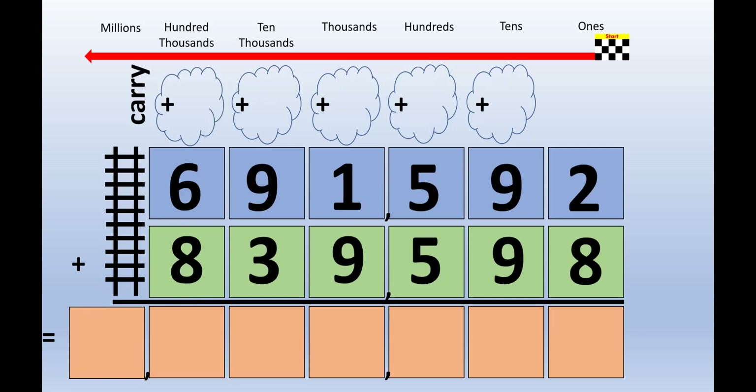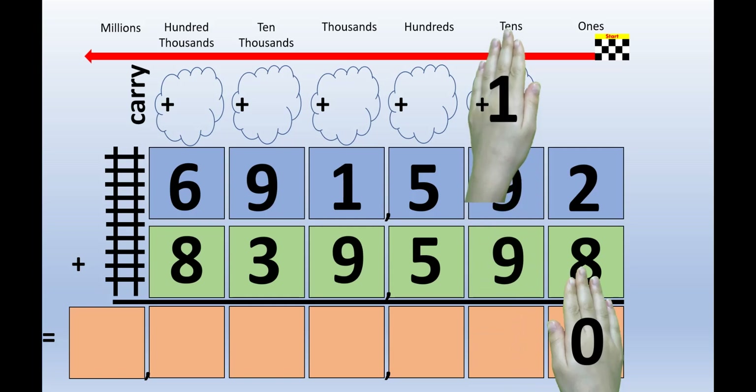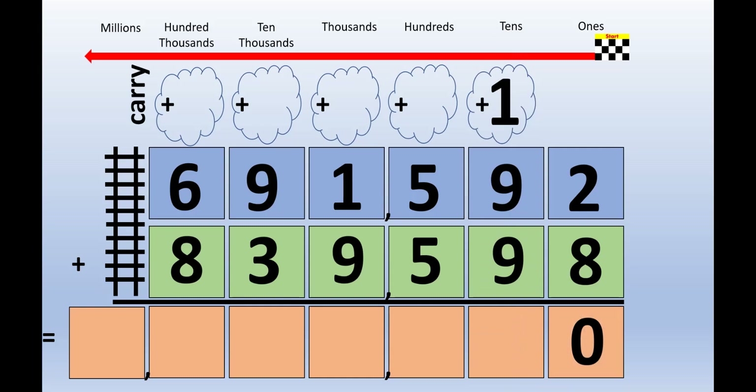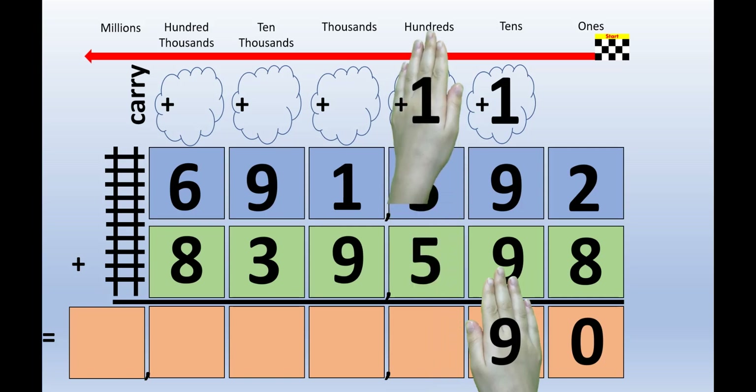Let's try one more problem. 2 plus 8 equals 10. Picture 10 on the back of your hands. The 1 goes on the left hand, the 0 goes on the right hand. The left hand lifts up to the carrying cloud, and the right hand stays right where it is. 1 plus 9 plus 9 equals 19. Picture 19 on the back of your hands — one number on each hand. The left hand lifts up to the carrying cloud, and the right hand stays right where it is.